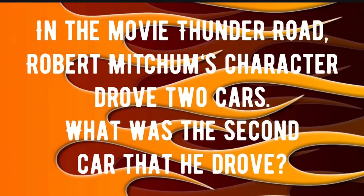The third trivia question: In the movie Thunder Road, Robert Mitchum's character drove two cars. What was the second car that he drove? If you know that answer, drop it in the comments right now. We're going to check all these at the end of the video and find out who knows their movie car trivia.